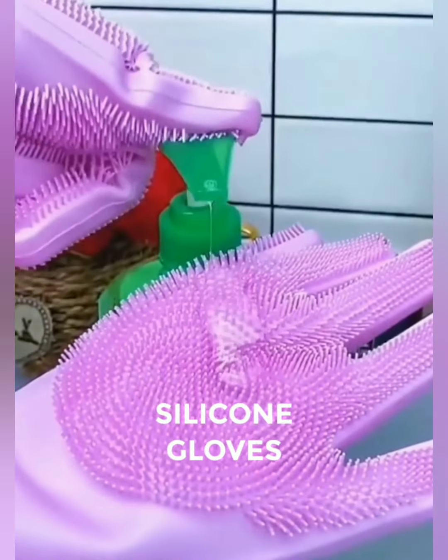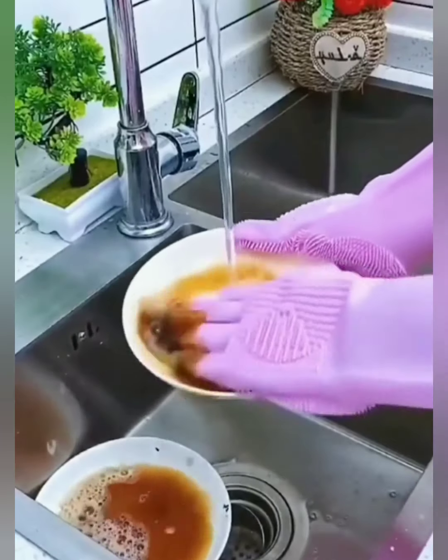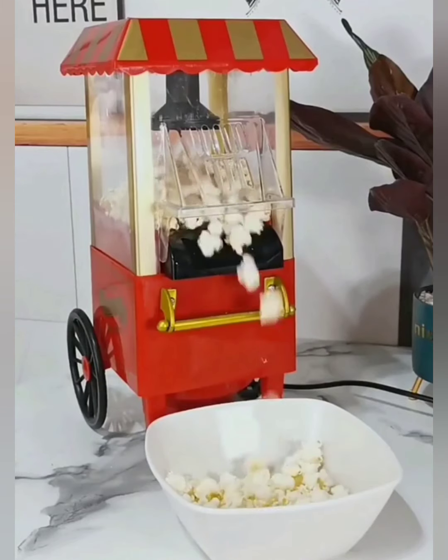Elevate your kitchen fashion with gloves that don't compromise on style. Available in vibrant colors, our silicone dishwashing gloves not only protect your hands but also make a bold statement. No more waiting for the microwave. Our popcorn maker machine pops fluffy, delicious popcorn in minutes, ensuring you spend less time in the kitchen and more time enjoying your favorite films.